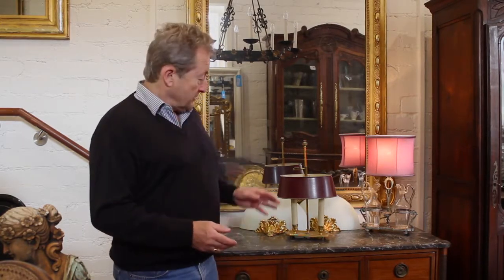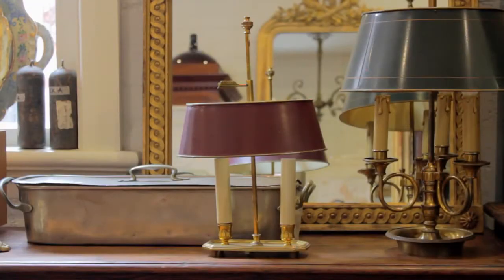In my travels through France sourcing things for the shop, I always have an eye for table lamps — typically something like this small bouillotte table lamp. But I always look for items that can be transformed and made into very particularly unique table lamps with personality and sometimes with quirk.